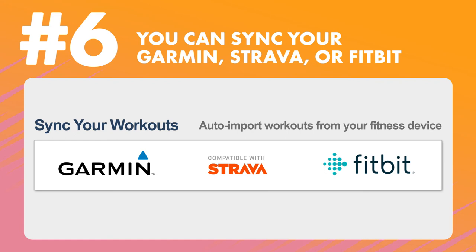Number six: you can sync your Garmin, Strava, or Fitbit if you use one of those to measure your miles. Of course, you can also record your workout directly in the Athletic app.